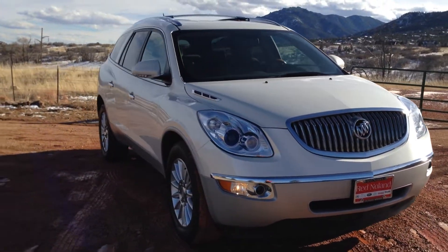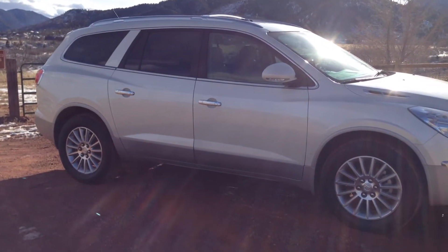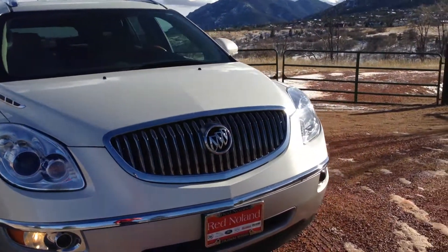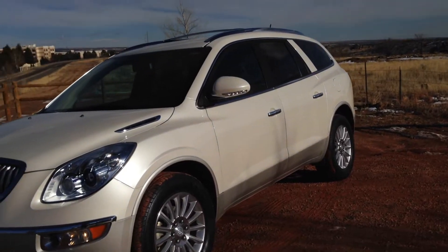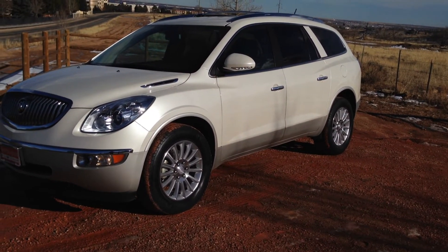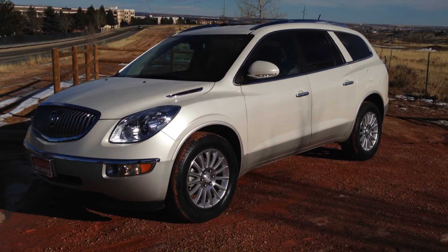If you have any questions regarding this beautiful Enclave, I encourage you to test drive it at 1260 Motor City Drive, and I also encourage you to call and get a full list of specs on this vehicle at 719-444-8840. You can also reach us on the website at www.rednoland.com. This 2012 Enclave probably won't last very long — we actually just sold another one. They're great vehicles, very versatile, and this will bring you around in style and comfort no matter where you want to go. Thank you very much for watching, have a great day and take care.